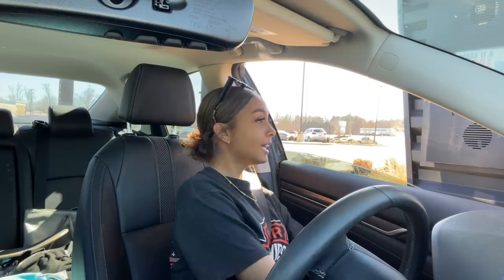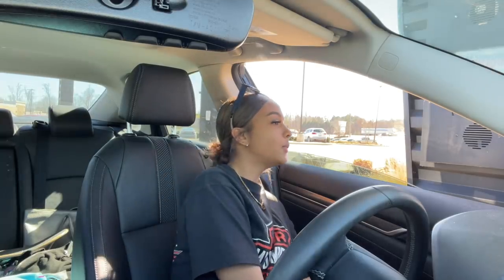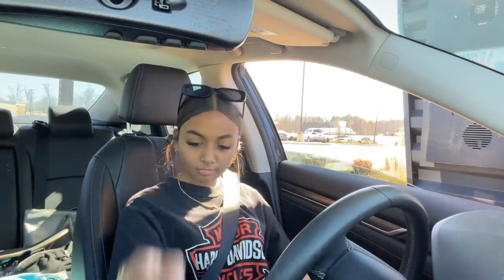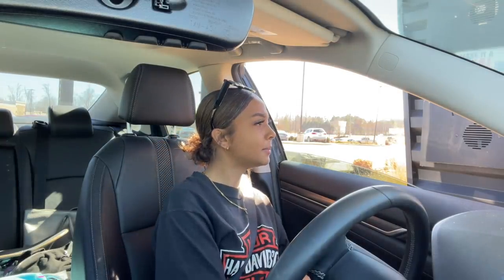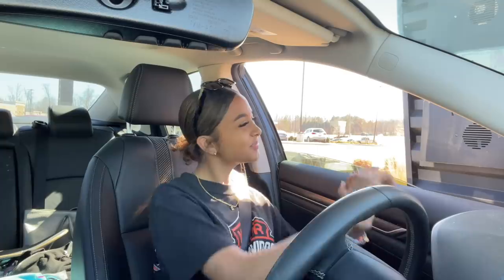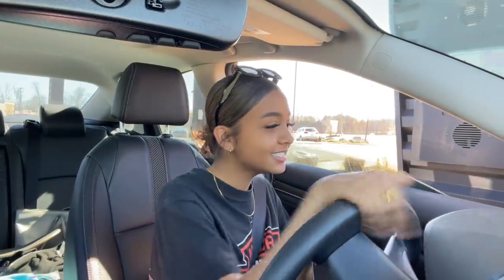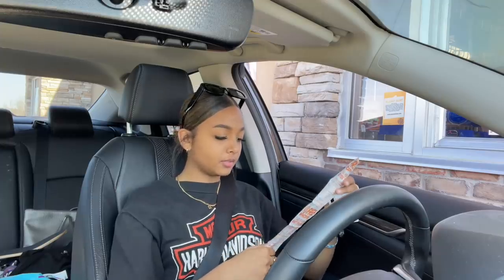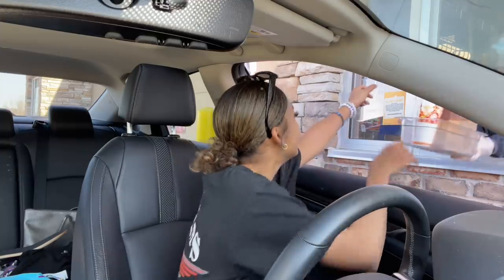At Burger King I ordered a Whopper meal with a Sprite, medium size. The Whopper was eight dollars and fifty-one cents — I can't believe this Whopper cost that much.